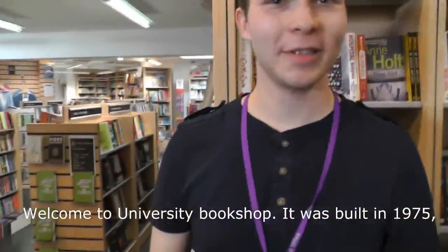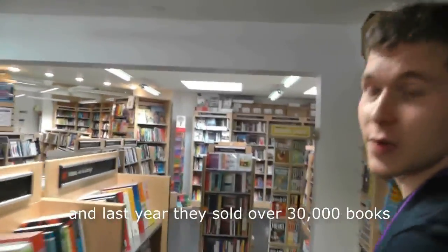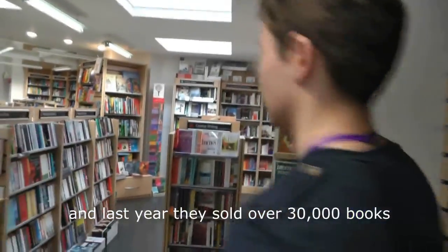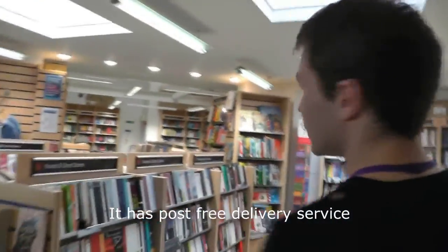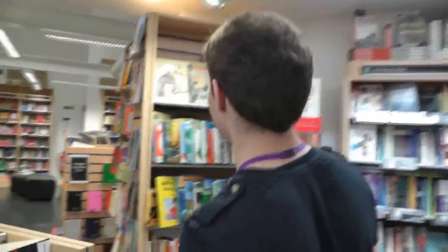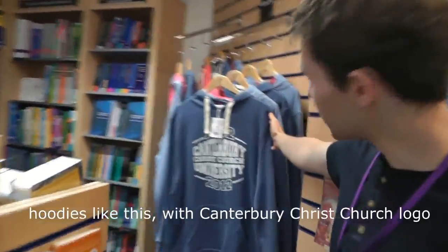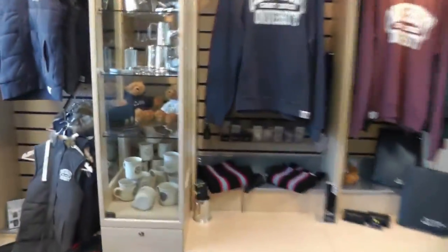Welcome to the home of the bookshop. It was built in 1975. And last year they sold over 30,000 books. It has a post-free delivery service anywhere on campus, and you can get the books next day. It also includes a University gift shop, where you can buy clothing like this with the Canterbury Christchurch logo, or you can also buy a Canterbury Christchurch teddy bear.